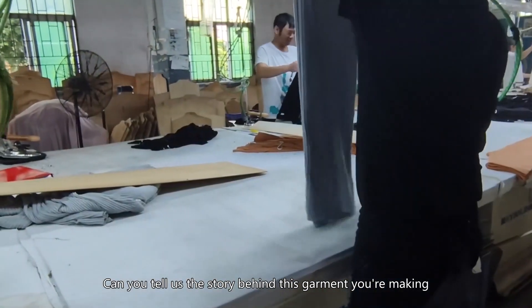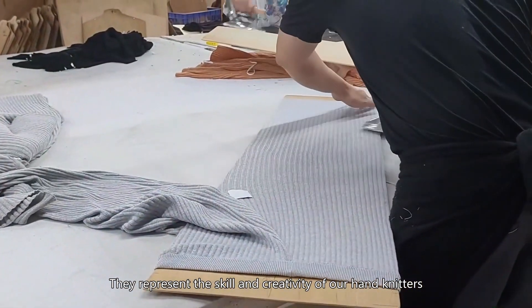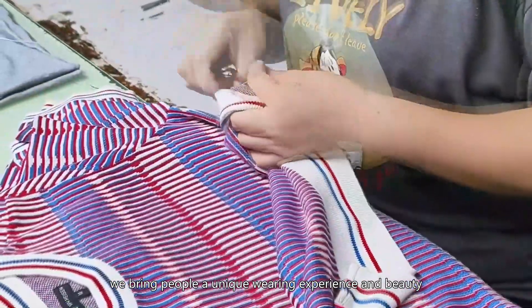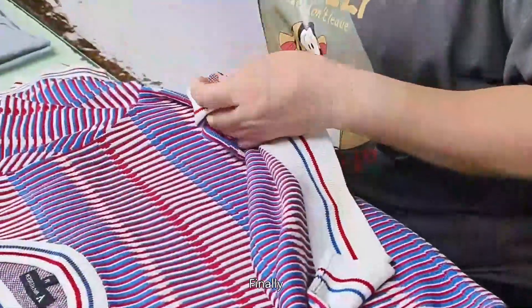Can you tell us the story behind the garment you are making? Each piece of clothing has its own unique story. They represent the skill and creativity of our hand knitters. By weaving different patterns and textures, we bring people a unique wearing experience and beauty, as shown by a model walking the runway in fine clothing.